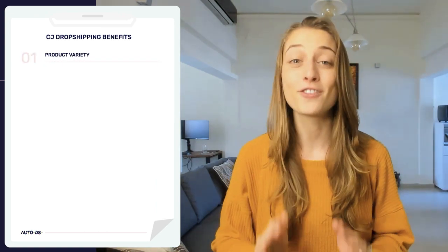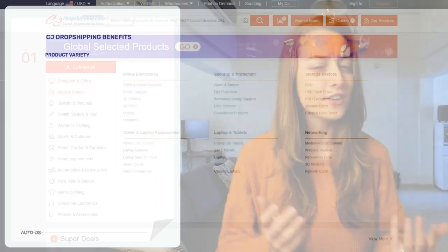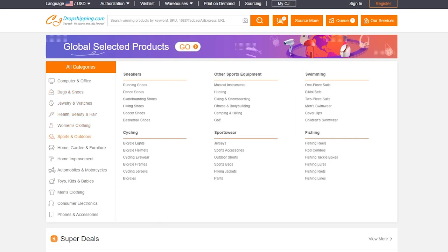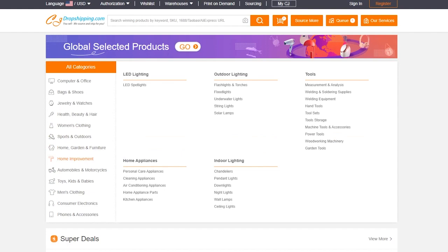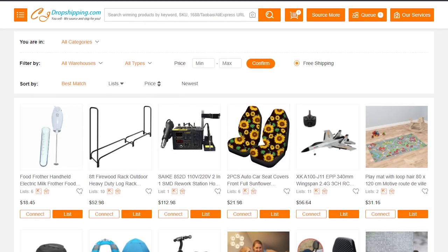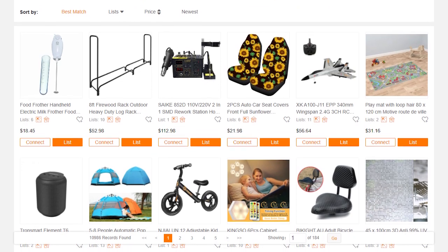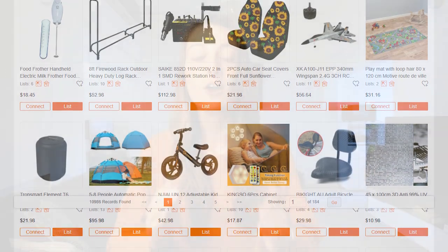Now that we know who CJ Dropshipping is, let's get down into their main benefits as a supplier. Number one is their variety of products. Whatever niche or category you're selling, they've got it. There are over 400,000 products on CJ's site to choose from. They also cooperate with hundreds of factories and suppliers, and that means with such broad options, you can drastically lower your competition, who are usually all selling the same product.